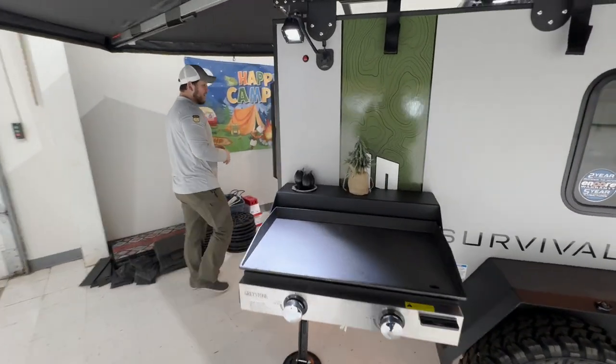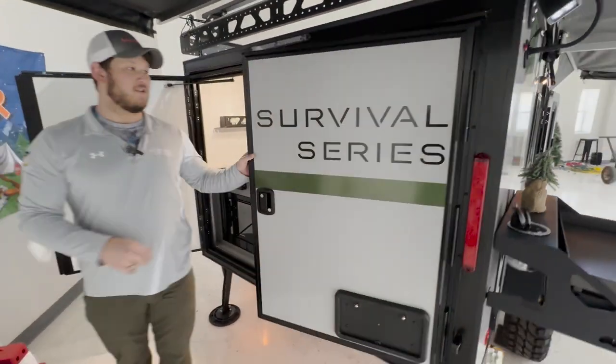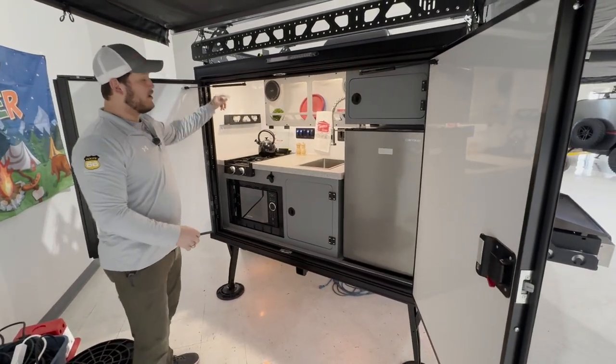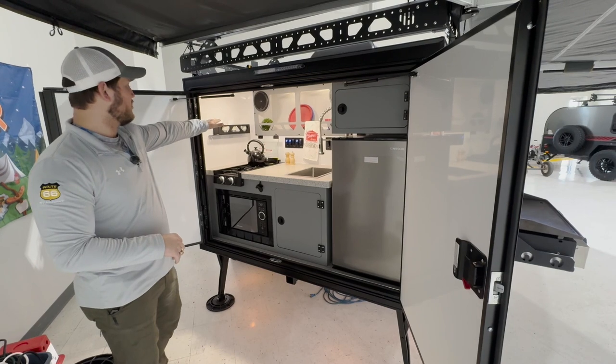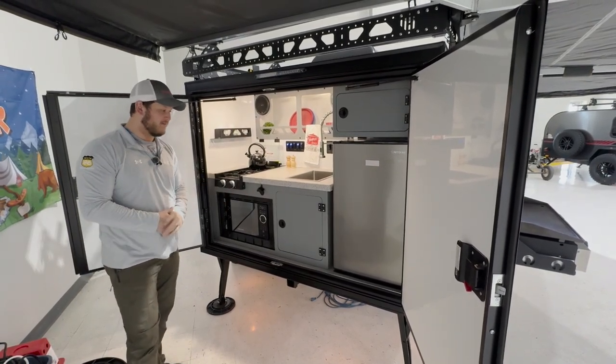Moving around to the back side, this is called the 12 RK because we have the kitchen in the back with the double door opening system on hydraulic openers. You have plenty of cubby storage space up top and a two-burner propane stove and microwave.